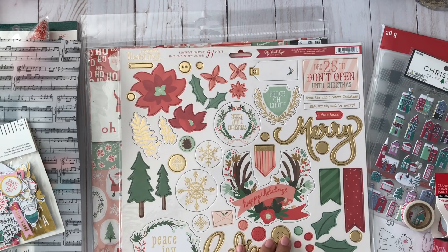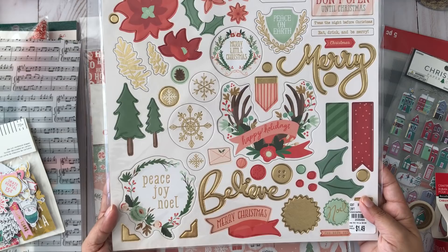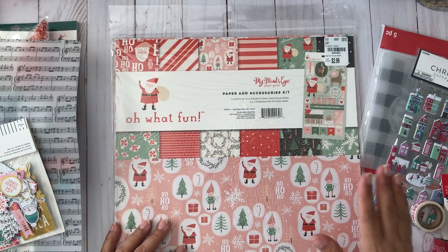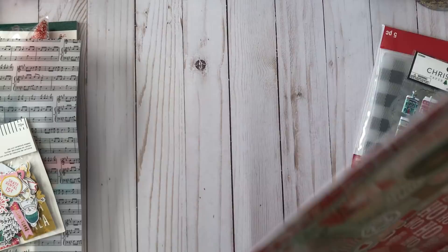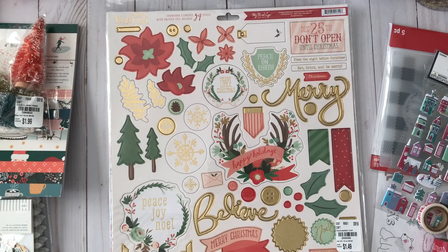Back to Tuesday Morning goodies — this past weekend I finally found the Market Street Christmas on Market Street paper pad for only $1.49, so I couldn't pass that up. I also found the My Mind's Eye On What Fun collection. Some of those papers have a minty green tone, so I thought why not — I'll be able to use it somehow.